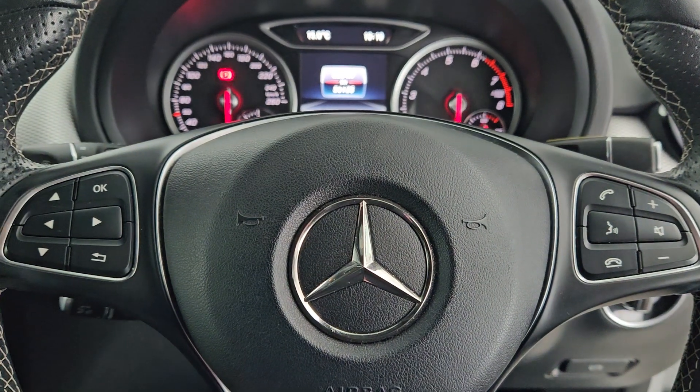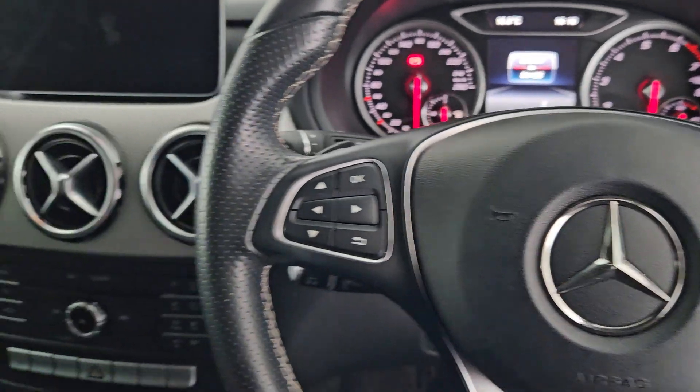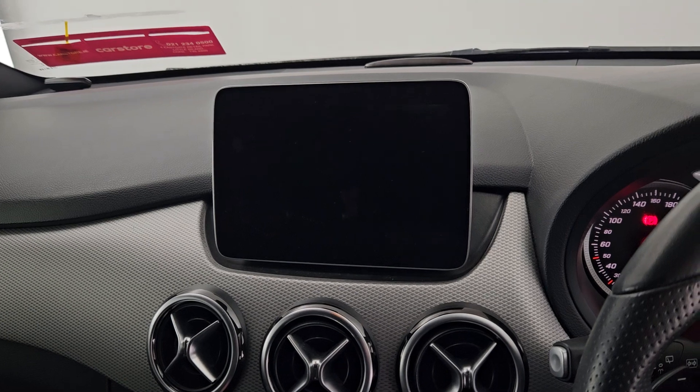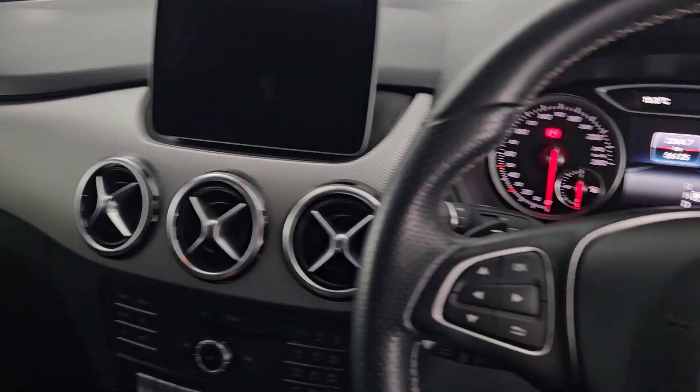Full multi-function steering wheel for ease of access to your Bluetooth infotainment, and then the set of consoles — you have your control system for the floating tablet-size screen. A fantastic example of the B-Class inside and out.